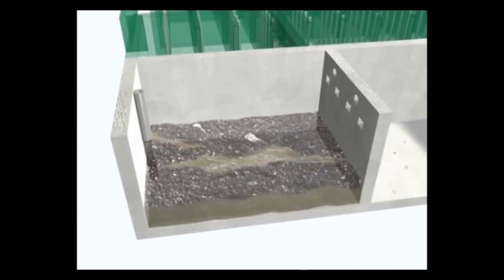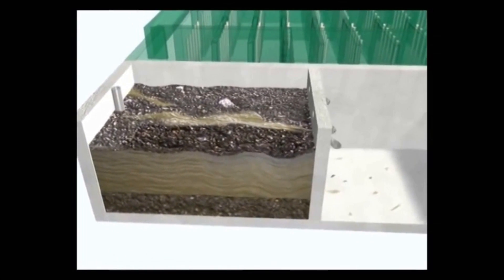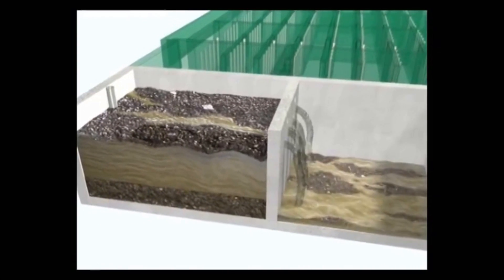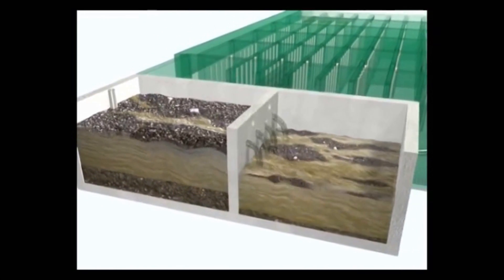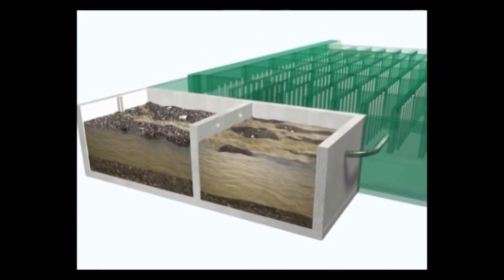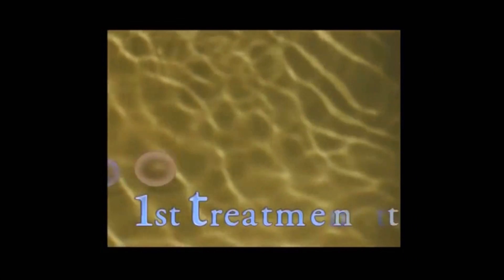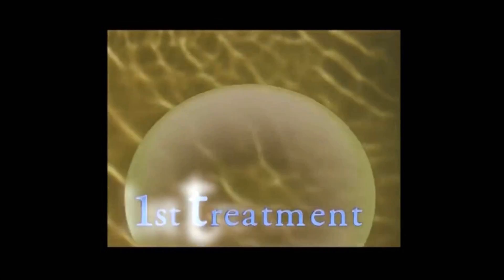The first stage is the saddle tank. Here, contaminants are retained by flotation and sedimentation, which happens through natural separation of heavy particles. The heavy particles sink down and lighter particles are retained by flotation.